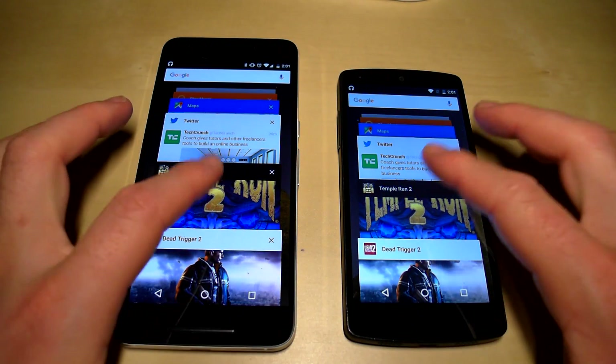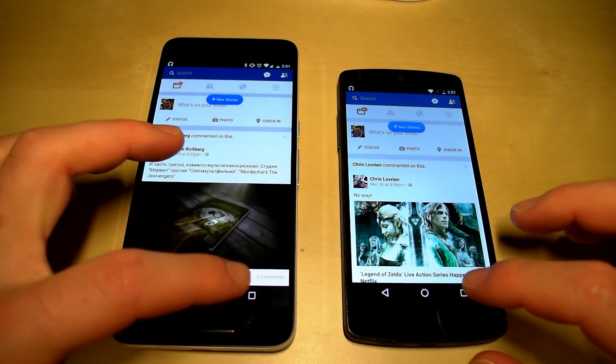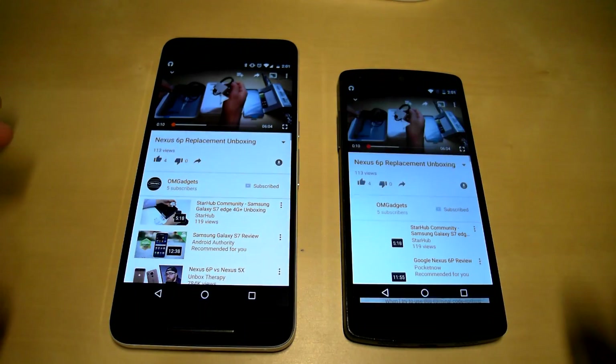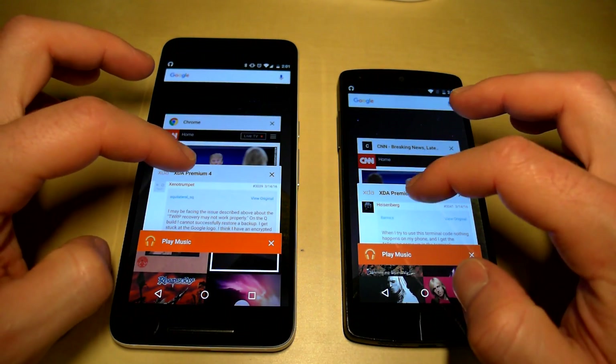Now let's start the RAM management test. We'll go back to Facebook and see if anything has to reload — and nope, it's exactly where we left it on both devices. Moving to the next app, YouTube — the video is still there in the exact place where we left it on both devices.